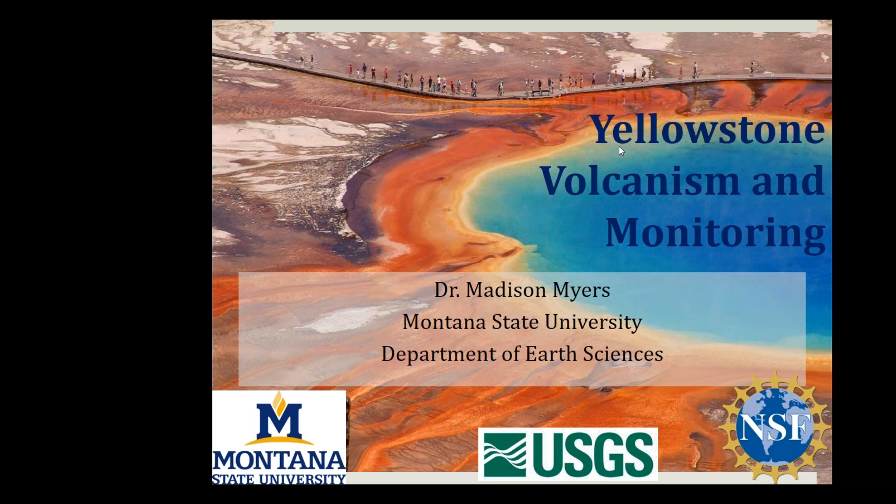Thank you all for coming and for inviting me. My name is Madison Meyers, I'm in the Department of Earth Sciences — this is my second year. Today I'm going to give a general overview of why Yellowstone is so cool, some of the challenges of working in Yellowstone, using it as a teaching and research lab, the challenge of science communication associated with it, and a little on how it's monitored.